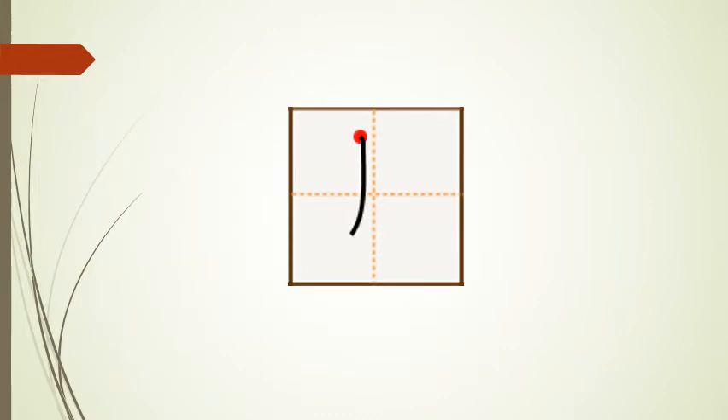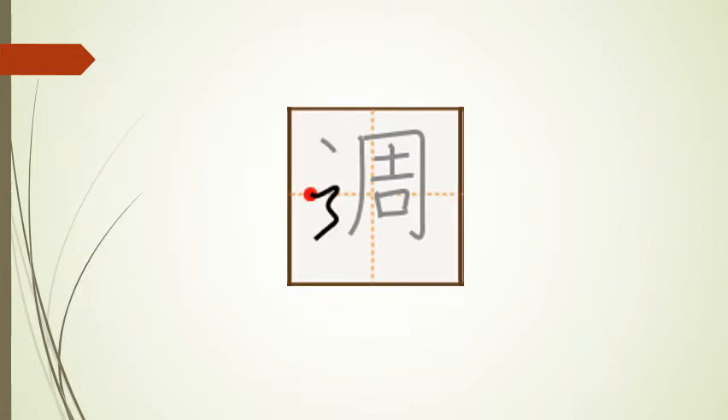And this kanji has a total of 11 strokes: stroke one, stroke two, stroke three, stroke four, stroke five, stroke six, stroke seven, stroke eight, stroke nine, stroke ten, and stroke eleven.